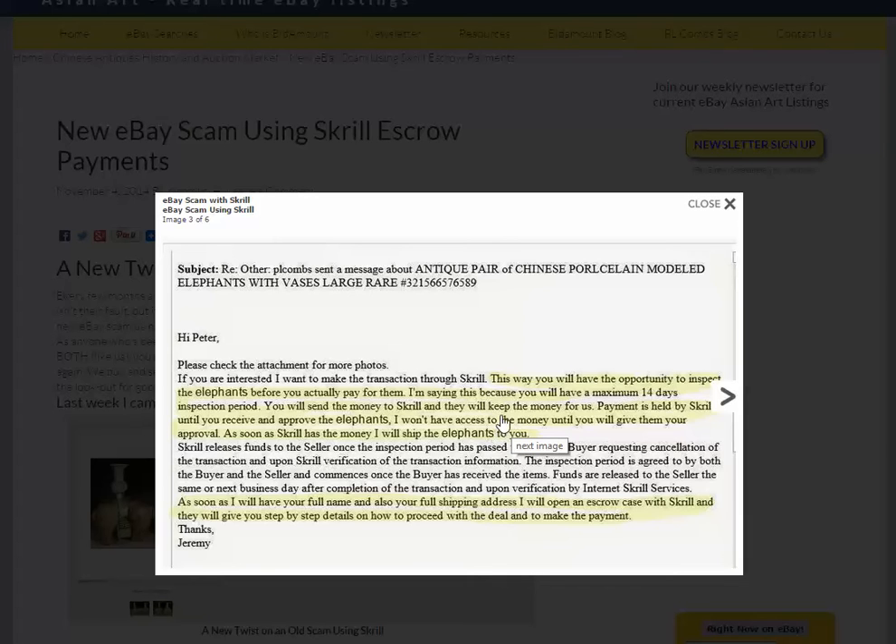And if you're interested, he wants to make the transaction through Skrill. Skrill is a payment system in Europe, also known as Money Booker. You can open an account with Skrill and do business through that account. You agree to buy something, put your money in Skrill, and they escrow the money for you. Once you get your item and you're happy with it, they release the money.